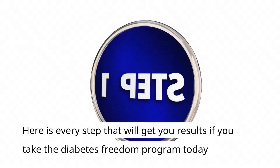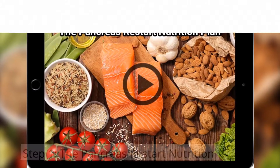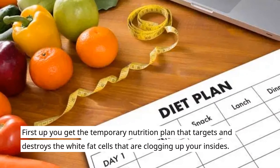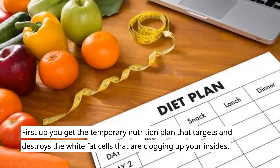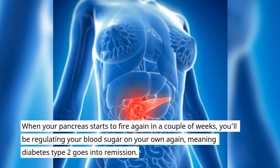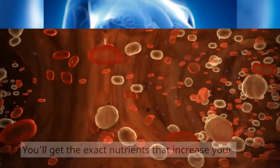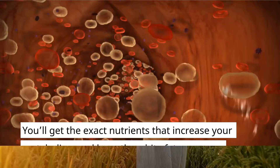Here is every step that will get you results if you take the Diabetes Freedom program today. Step one: the Pancreas Restart Nutrition Plan. First up, you get the temporary nutrition plan that targets and destroys the white fat cells that are clogging up your insides. When your pancreas starts to fire again in a couple of weeks, you'll be regulating your blood sugar on your own again, meaning diabetes type 2 goes into remission. You'll get the exact nutrients that increase your metabolism and burn the white fat as energy.